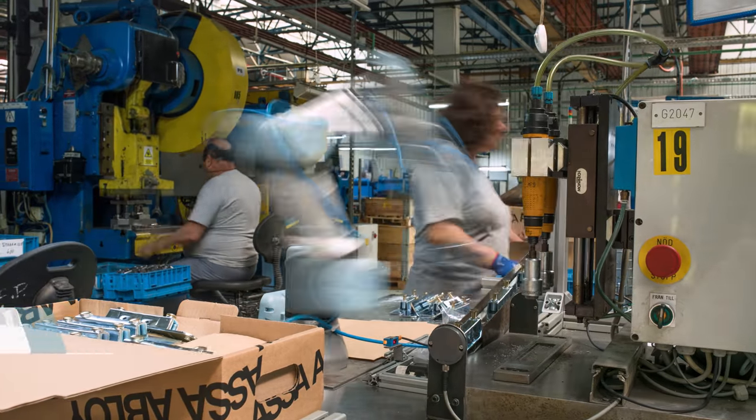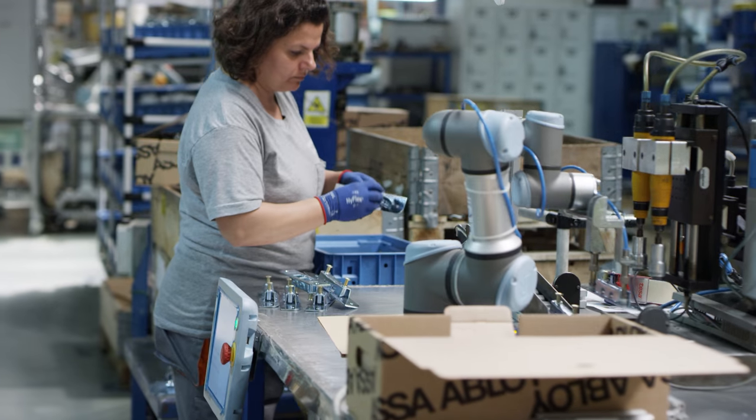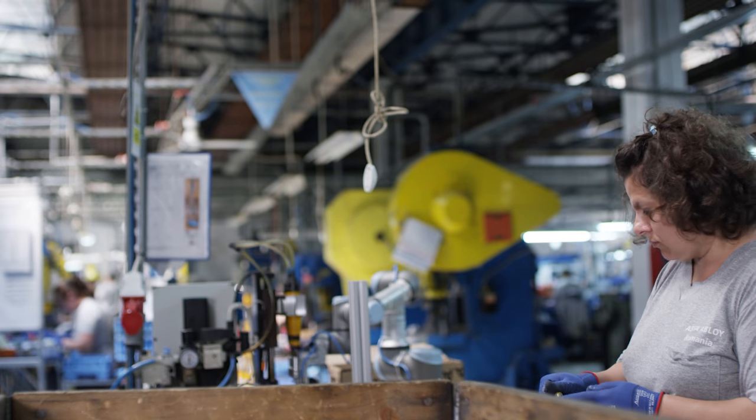We try to automate the manual work that people do here. We've got a shortage of employees — not everybody wants to work in a manufacturing environment like this.